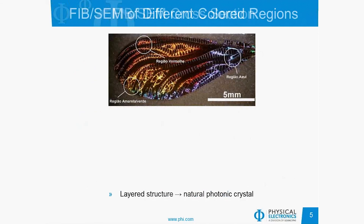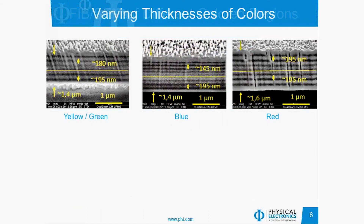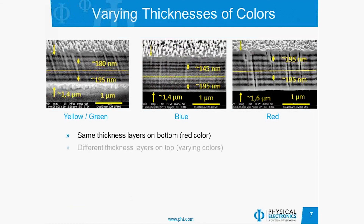They looked at different regions of the wing in the FIB — a yellow-green, a blue, and a red region — and in each region they saw a very distinct layered structure. When they started looking at the thicknesses of the various layers, they noticed that the same thickness layers are on the bottom of every region of the wing, giving rise to the red color from the bottom, with spacing around 195 nanometers. But there were different thickness layers on the top, giving rise to the varying colors seen from the top side.